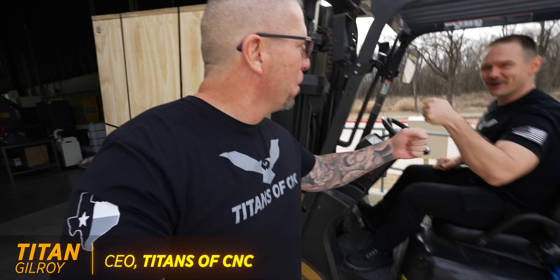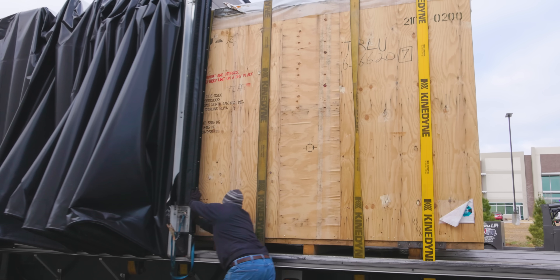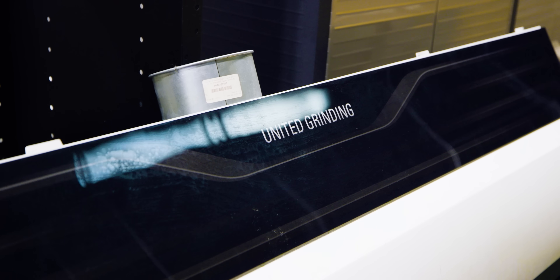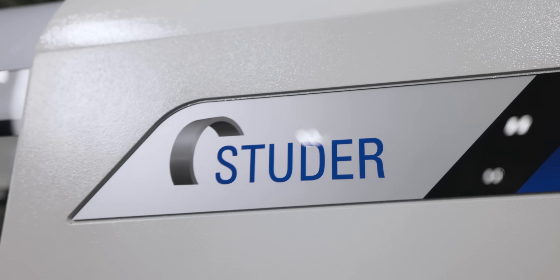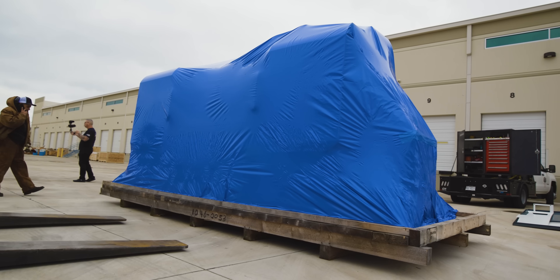New machine day! We're getting in two new machines from United Grinding. We shipped out the S41 and we're bringing in the S31, which is a little bit smaller but amazing — the control is on another level.